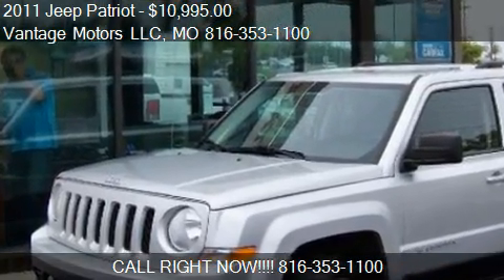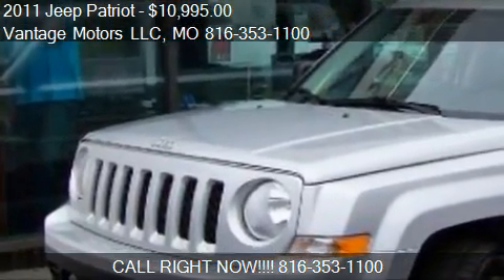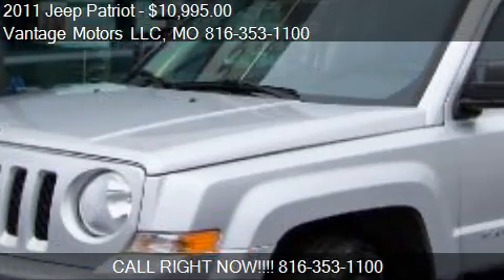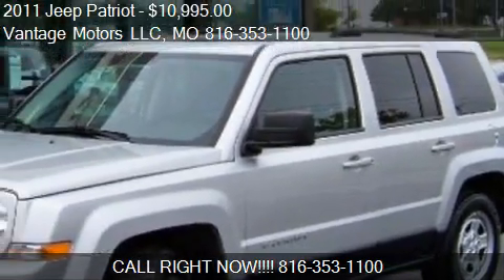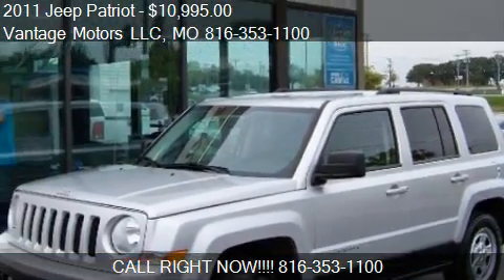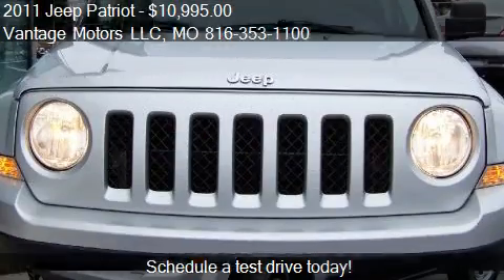This 2011 Jeep Patriot is offered by Vantage Motors LLC. Priced at $10,995, this Patriot is ready to sell.